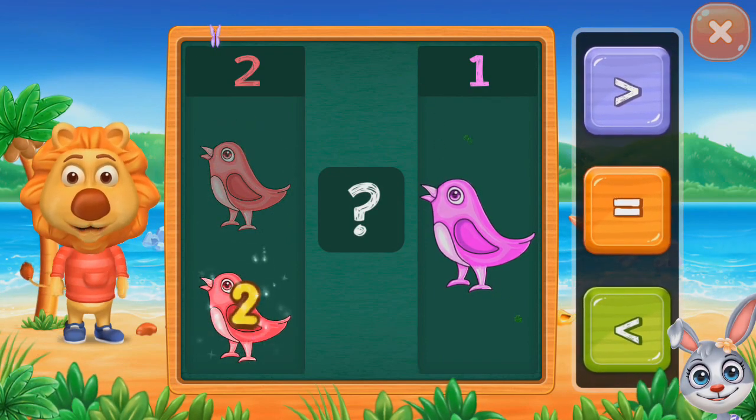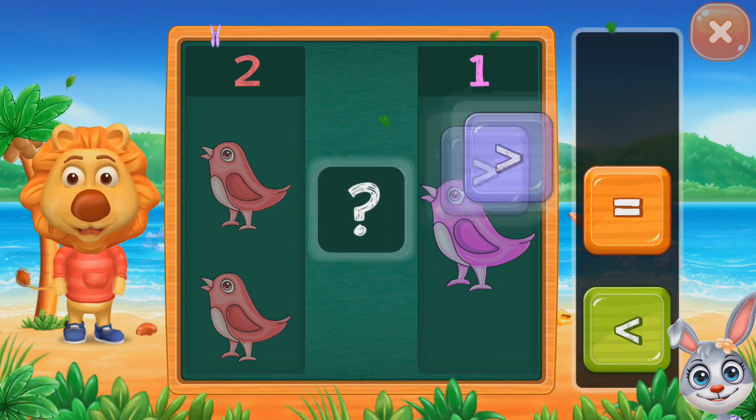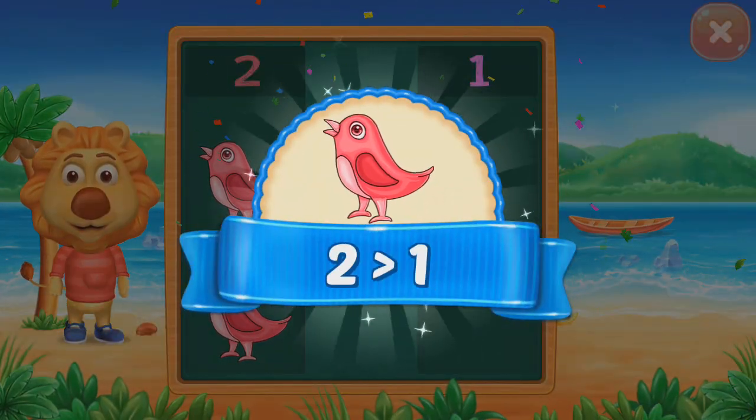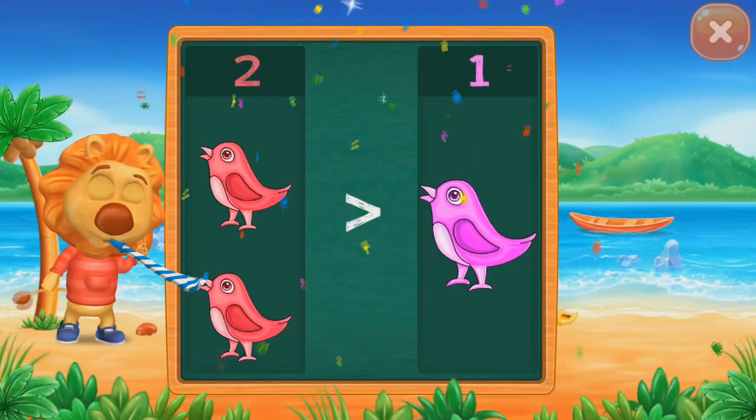Birds. Two, one. Greater than. Two. Greater than one. Hooray!